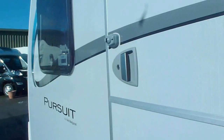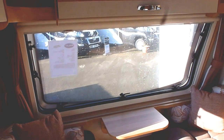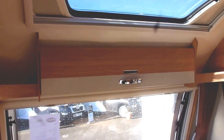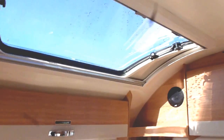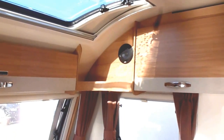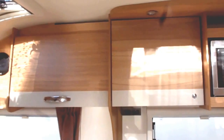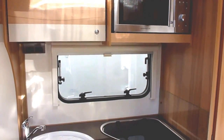Now I'll take you inside. As you can see, it's got a large front window with a locker above, and then you've got your panoramic roof light which is part of the premium pack. Also part of the premium pack is the CD radio and speakers. You've got some big lockers here into the kitchen area, with the microwave also part of the pack.